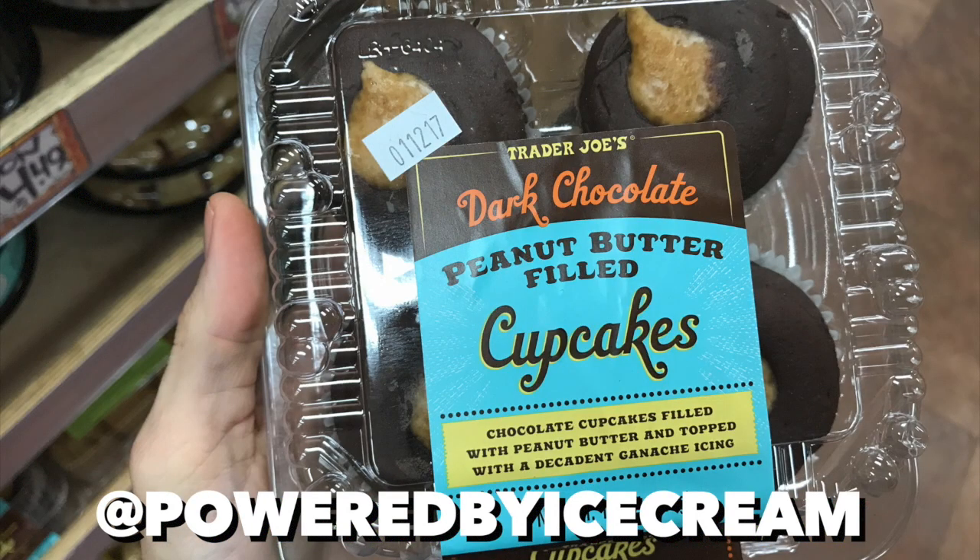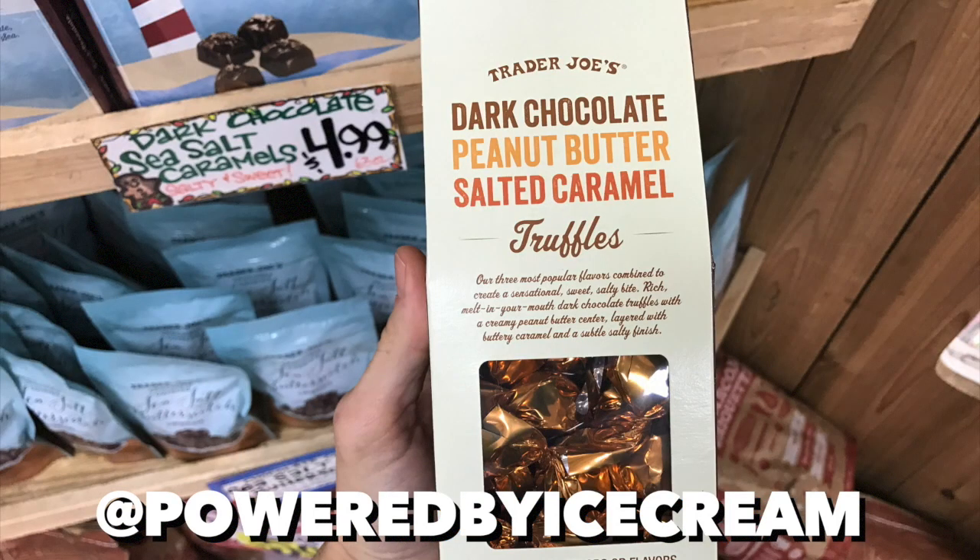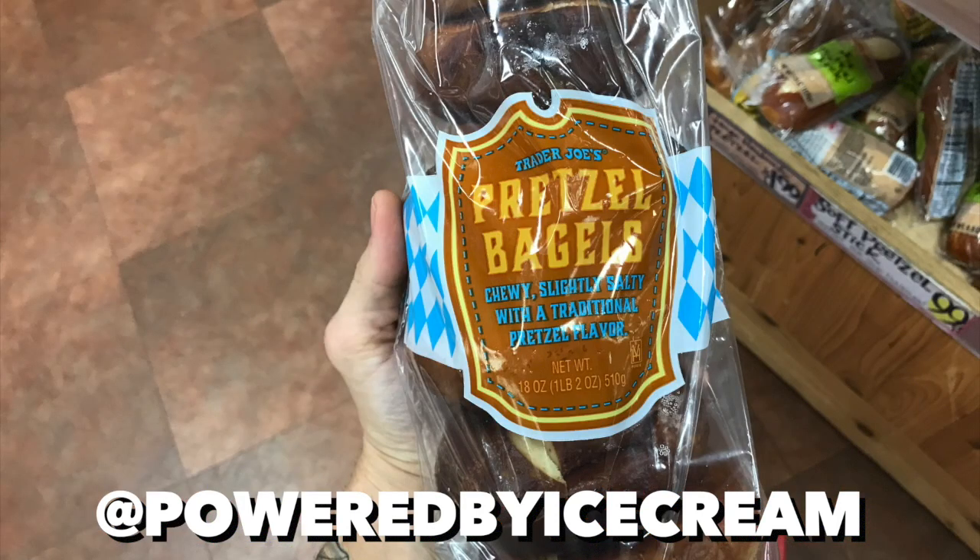Oh yeah, now we're talking. These things are awesome — super decadent, rich, moist, everything you want out of a filled cupcake. I just reviewed these recently and if you remember I loved them, they're great, great little candy. You can go sweet, you can go savory, any way you want to go with these pretzel bagels — they're awesome.